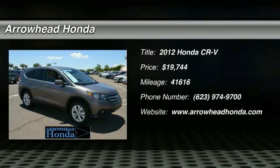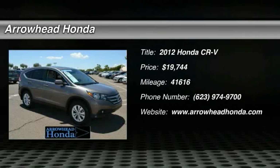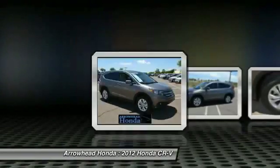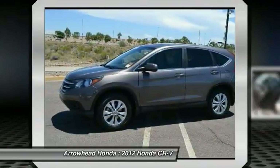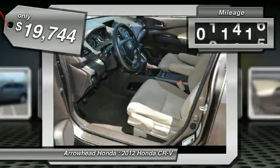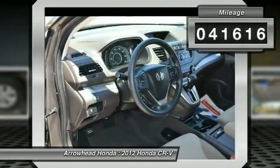The 2012 CR-V — a top recommended vehicle because of its car-like driving manners, good value, cool technology, and comfy interior. It is priced below $20,000 and has less than 45,000 miles.